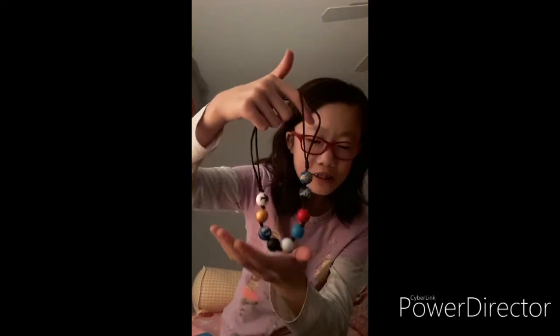I got Annabeth's half-blood necklace from Percy Jackson. If you don't know me, I am a huge fan of Percy Jackson — I've read all the books and seen the movies. The movies weren't really accurate so I didn't really like them, but I got her necklace.